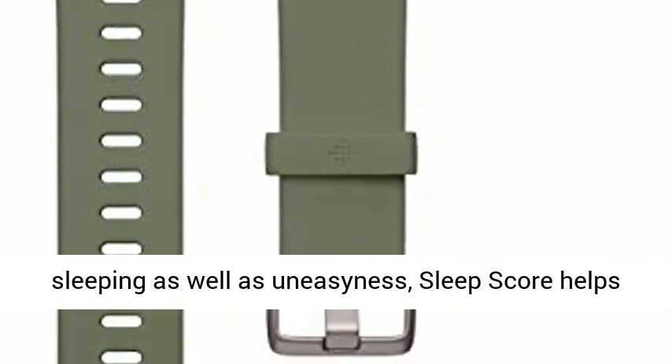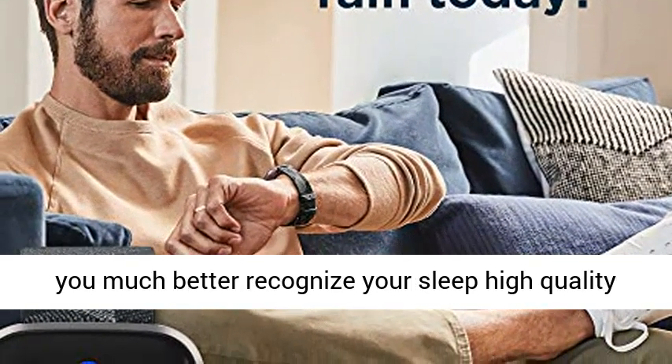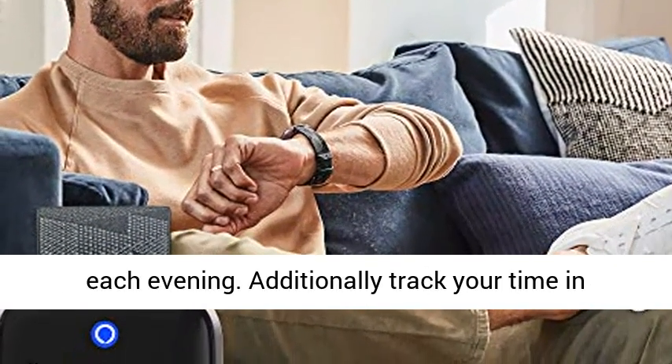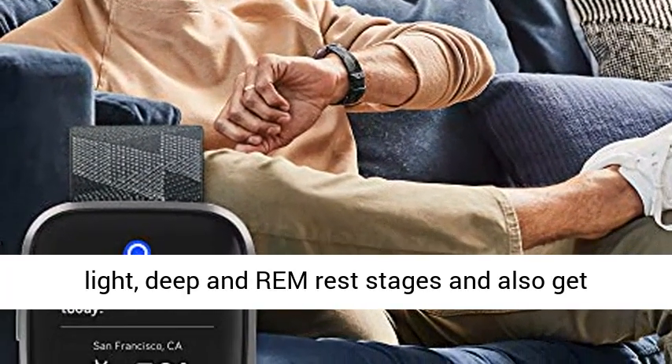Based on your heart rate, time sleeping, and restlessness, SleepScore helps you better understand your sleep quality each evening. Additionally track your time in light, deep, and REM sleep stages, and get personal insights.